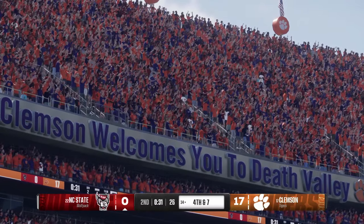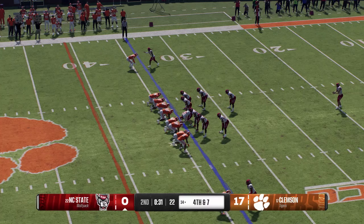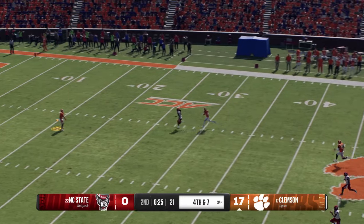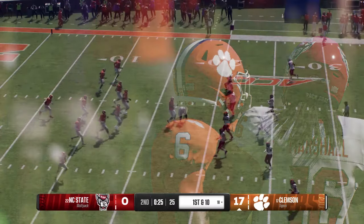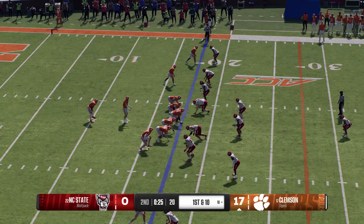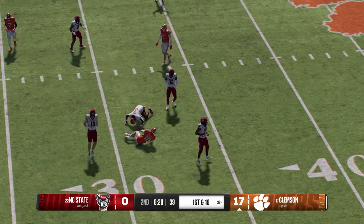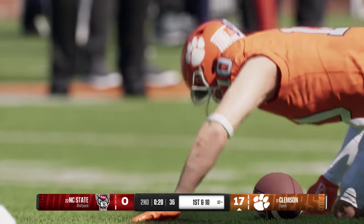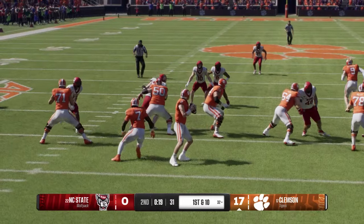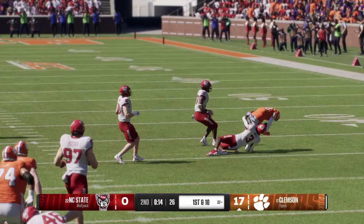It looks as if NC State will have to punt it away — he hopes this one turns out a little better since the last one was blocked. Fair catch called for and made. Clemson has their paws on it and they'll send out the offense. Now you find out just how much of a gunslinger you are — will you roll the dice here late in the half? The defense is going to be really conservative, so it's an opportunity to take a shot, see how much of a chunk you can get. You just can't turn it over — if you're going to be aggressive with your decision-making, you have got to be so smart.